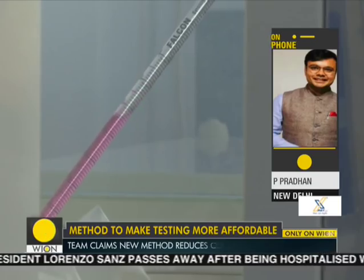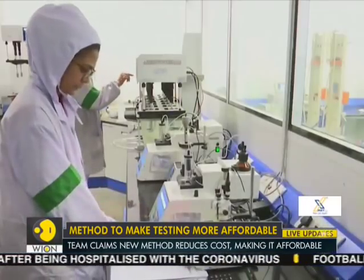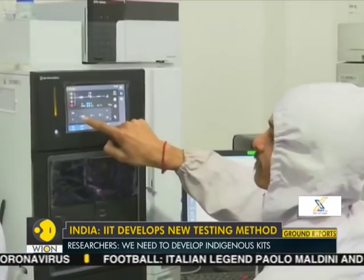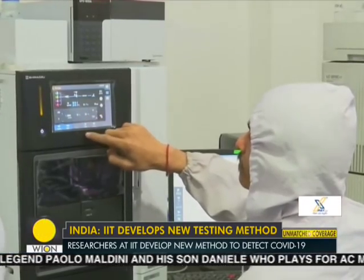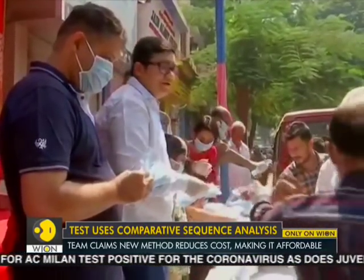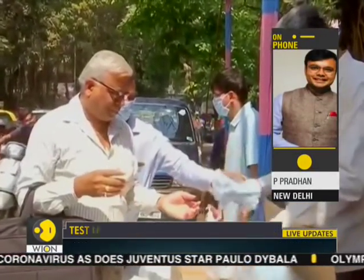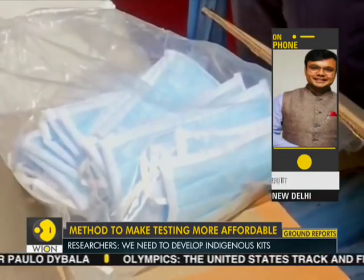The government has asked all private labs approved to conduct COVID-19 tests that the cost shouldn't go up more than 4,500 rupees, so that it is available to the general public at large. How much do you expect this test to cost for normal people? Right now, in terms of exact amount, I will not be able to comment on it. But it will be significantly cheaper than what the costs are right now.